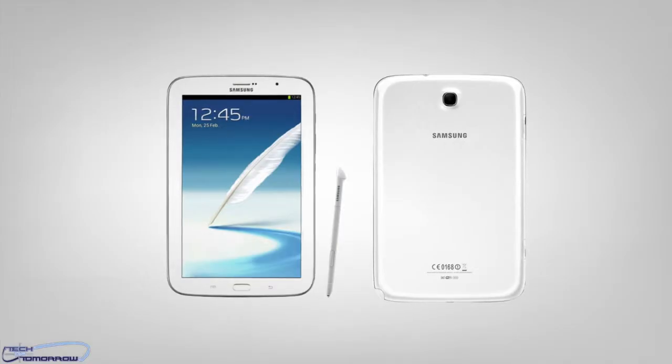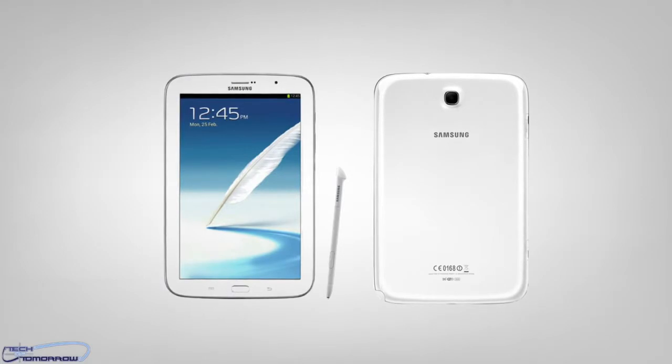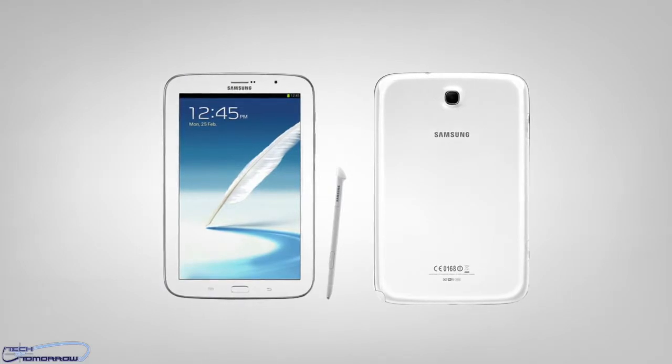The rumored performance was quite impressive, but one thing to note is that the 5 megapixel rear camera is next to useless. Then again, using the Note 8.0 as a camera is about as comfortable as attempting to make a phone call on it, because it's so damn big.